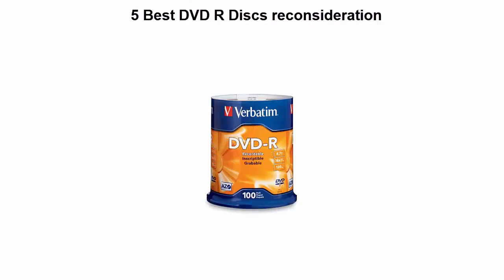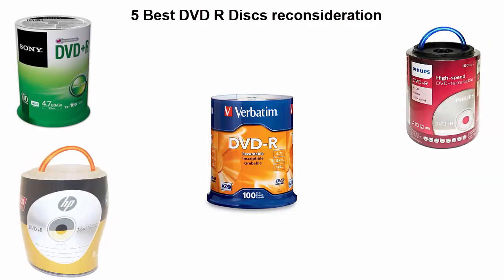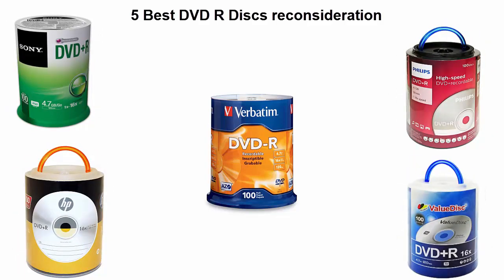We are going to check out the top 5 best DVD plus R discs in current time. This list is based on my personal opinion, and I try to list them based on their price, quality, durability, and more. If you want to see their price and find out more information about these DVD plus R discs, you can check out the link down in the description and comment section below. Let's get started with the video.